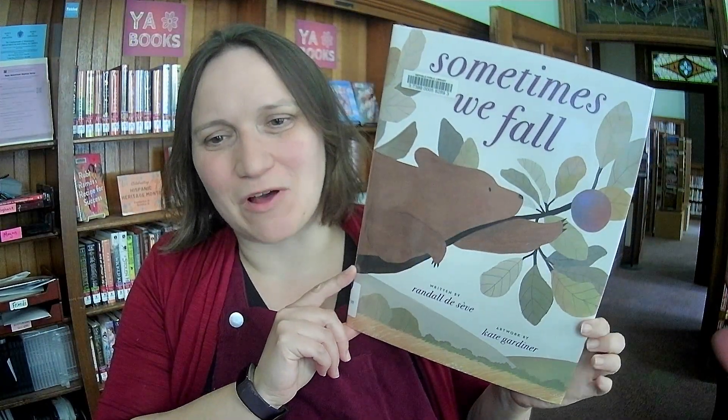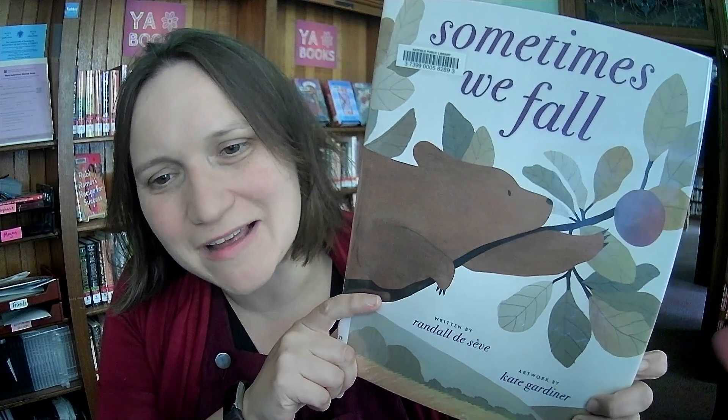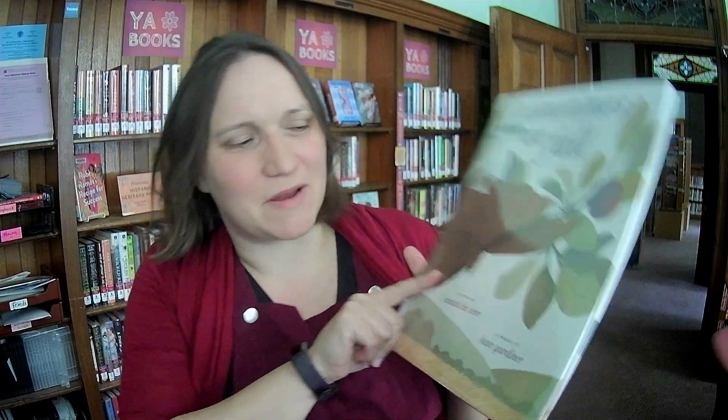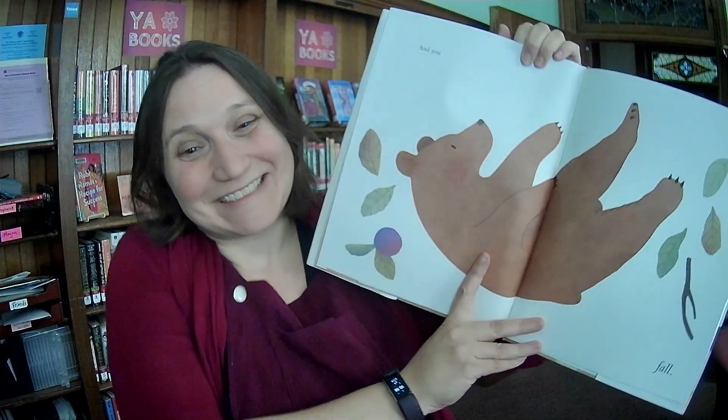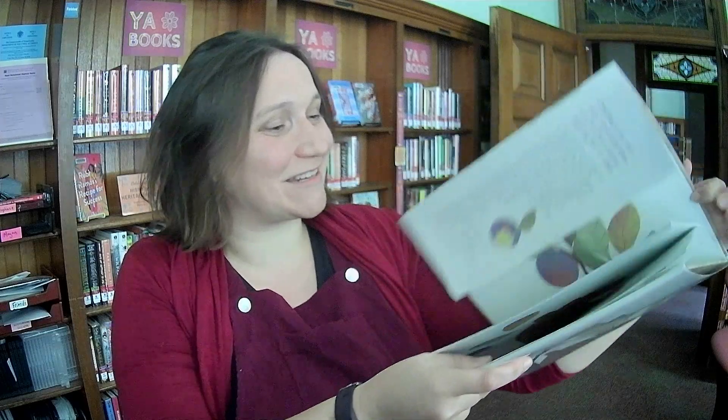Sometimes We Fall, written by Randall Deceive and artwork by Kate Gardner. The bear is reaching for a piece of fruit — that branch does not look heavy enough to support the bear. My guess is it's a book about sometimes having accidents and how you recover.